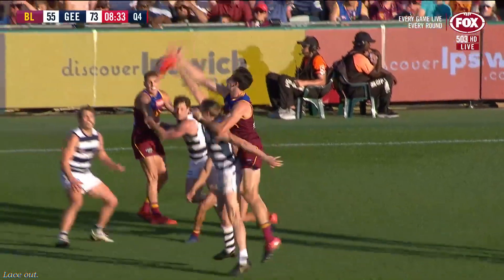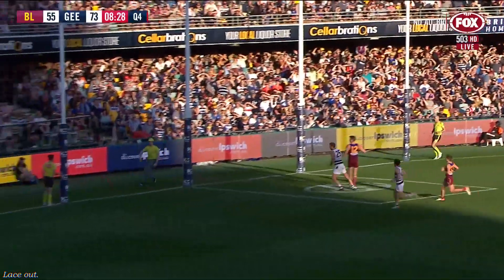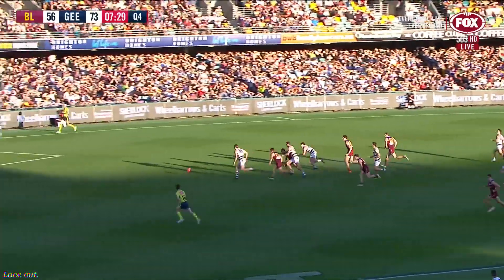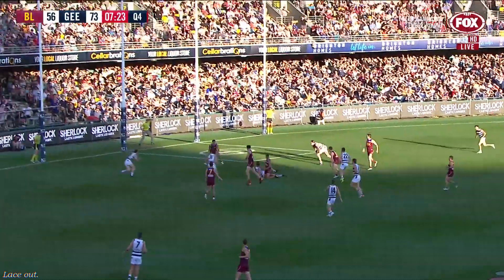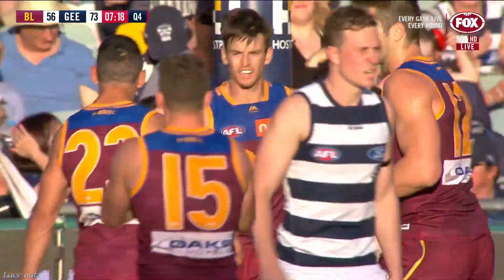They've got some handy users on the outside — Zorko, and then Neil — net bouncing through from Lyons, entry inside 50. Witherden got every piece of that, slapped around the corner by Cameron. And Geelong working it clear, but a hand in there. McInerney, clever handball. Lyons gets one and they're back within two goals again.